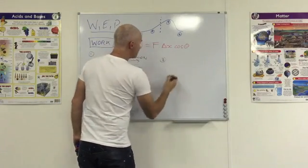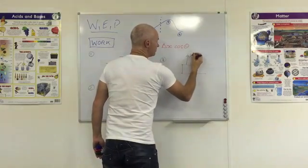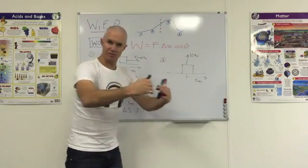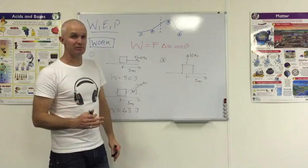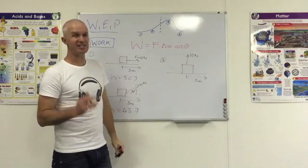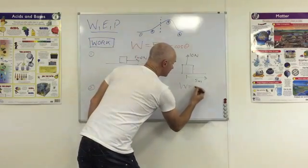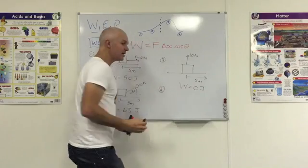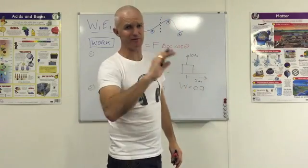The third scenario is a force that isn't doing any of the moving — for example, an upward normal force. The object is moving along the surface, traveling 5 meters, and this vertical force is acting. How much work does it do? Still 10, still 5, but theta is now 90 degrees. Cos of 90 is zero, so the whole thing becomes zero. Any perpendicular force to the motion never does any work. The normal force is the laziest force you'll ever find — it never works.